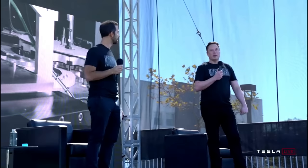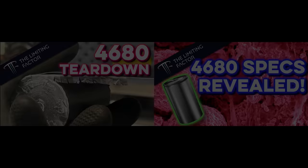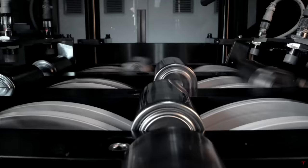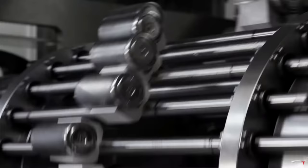Welcome back everyone, I'm Jordan Giesige, and this is The Limiting Factor. What was the purpose of Battery Day, and was the 4680 form factor the most important thing unveiled at Battery Day? This is the first video in a series that'll explore the implications of the teardown and specs of the 4680 battery cell I released in June and July.